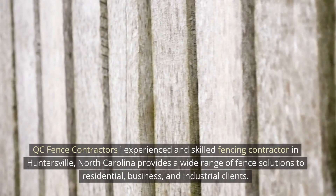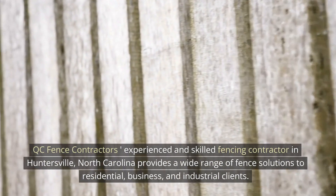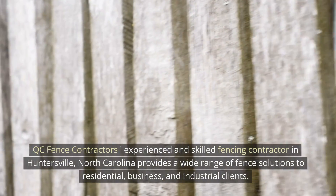QC Fence Contractors — experienced and skilled fencing contractor in Huntersville, North Carolina — provides a wide range of fence solutions to residential, business, and industrial clients.